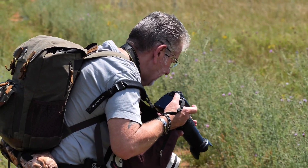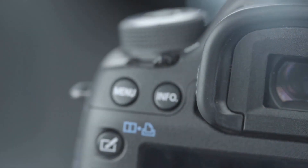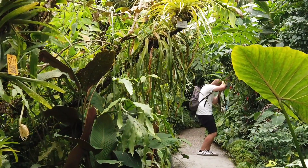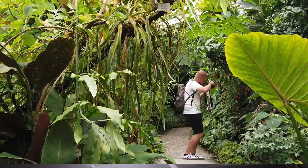Welcome to how to start photography: a beginner's guide. Whether you are an aspiring photographer or just someone who wants to capture beautiful moments, this video will help you take your first step into the exciting world of photography.